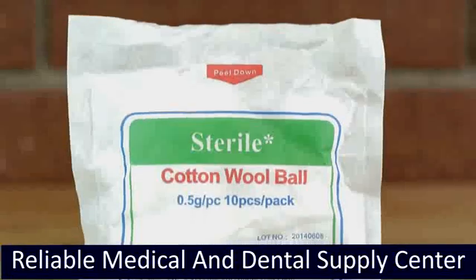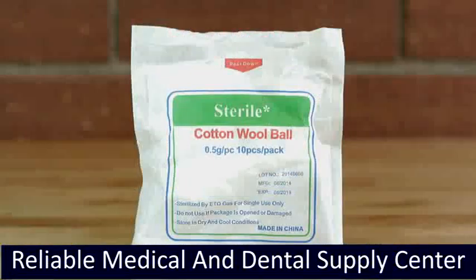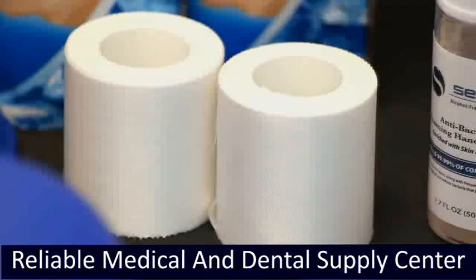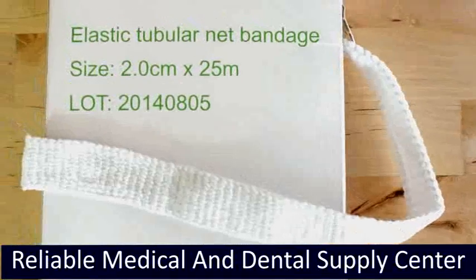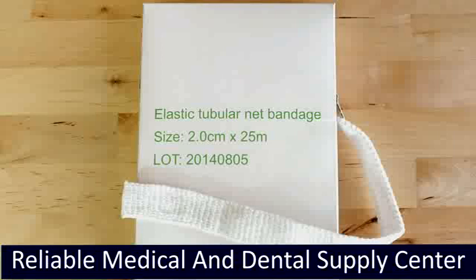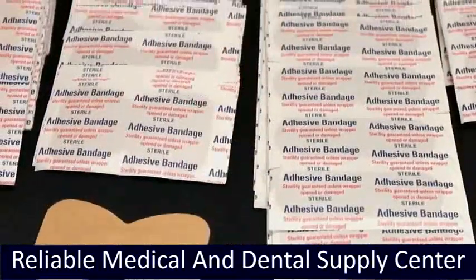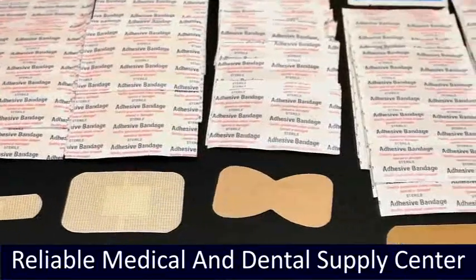Sterile Cotton Balls are ideal for cleaning cuts and scrapes or for applying medication to skin irritations. Paper Cloth Tape provides excellent adhesion and tears easily. Elastic Net Bandage provides retention action and support for application of gauze and dressings for any body placement. Our bandages are high quality, waterproof, latex-free, and provide micro-breathable holes for comfort. We have two types: cloth fabric and sheer strip adhesive.